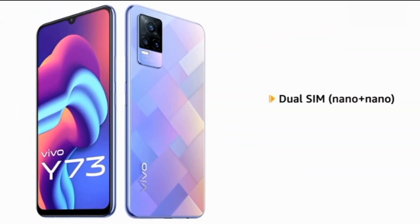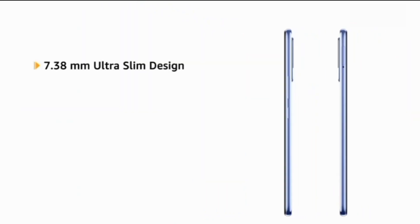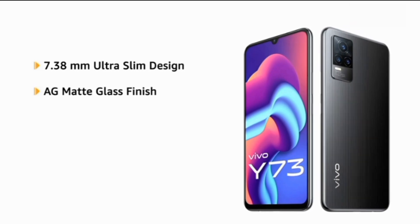The phone comes with dual SIM, and both slots support 4G on dual standby. The Vivo Y73 also features an ultra-slim design with an AG matte glass finish.